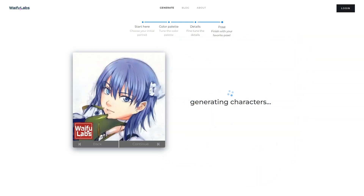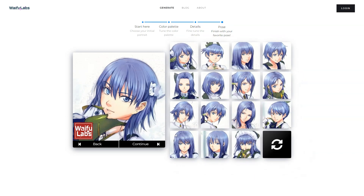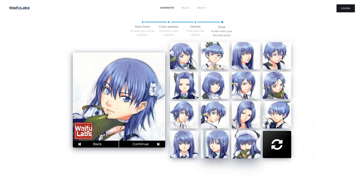And because Eromancer uses the same AI technology as Waifu Labs, the characters will be one of a kind. So if you're an anime fan or just someone who loves cutting edge technology, Waifu Labs and Eromancer are worth checking out. Whether you're looking to create your own anime character or just play with some impressive AI-generated ones, these products are sure to impress. Give them a try and see what all the excitement is about!